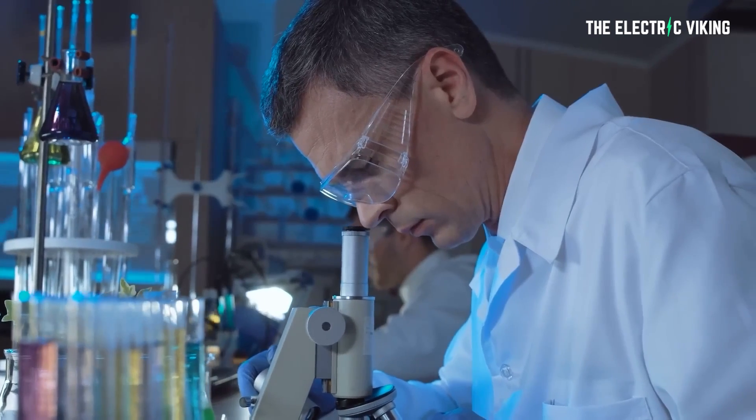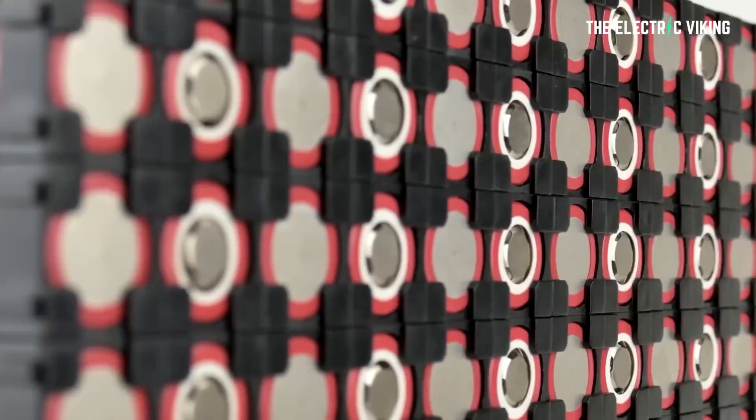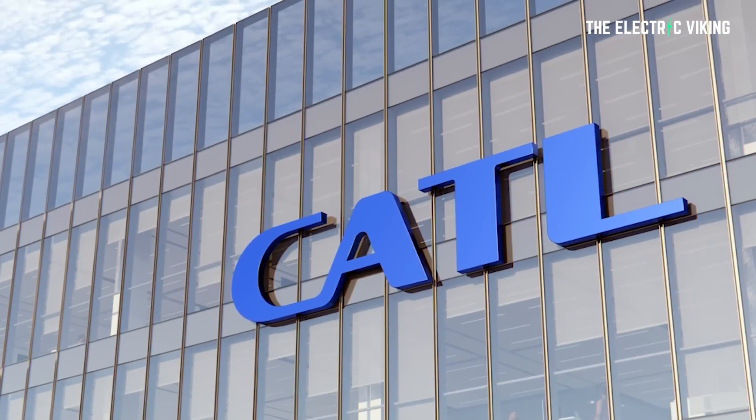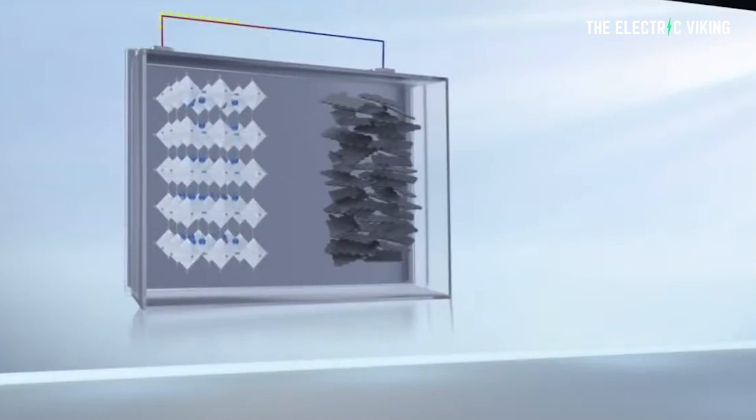The price of sodium has surprisingly just gone up a fair bit. Why? Well, BYD and CATL are now producing sodium batteries, and surprisingly they are actually not just going to use them for energy storage — they're also going to be used in electric cars as well. However, this technology has a very, very long way to go. We're just in the early stages here; there's going to be many different breakthroughs. And now, one has just occurred.